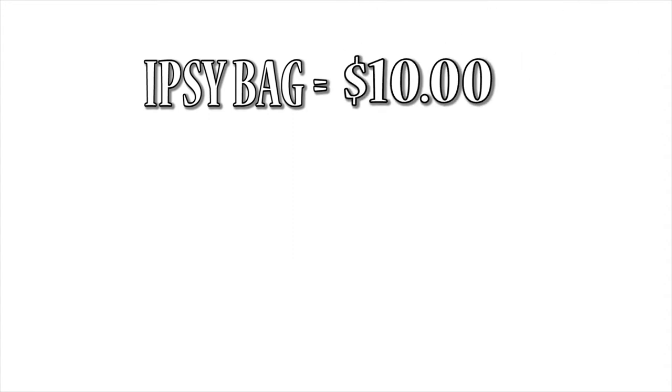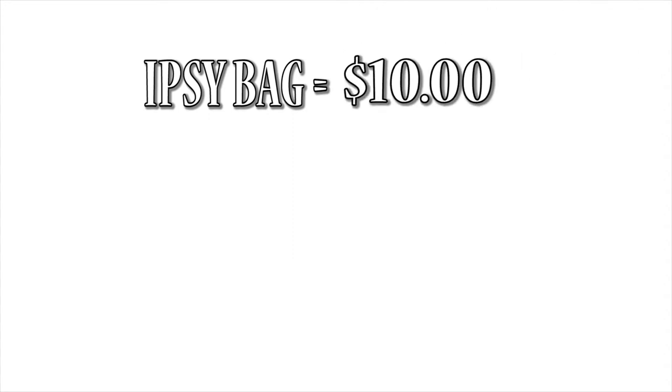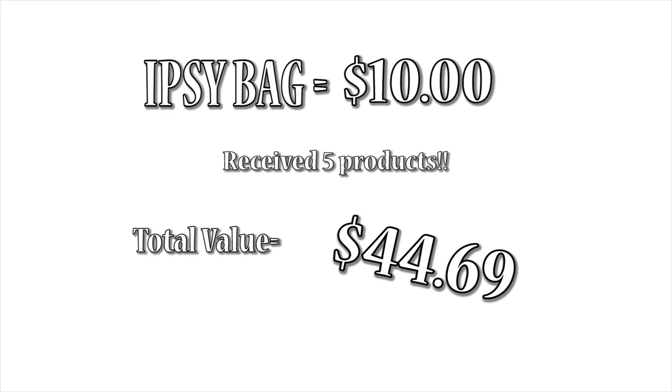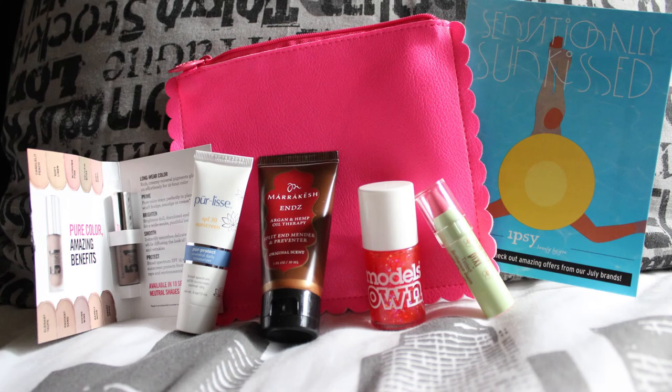And this is all I got in my July Ipsy bag. I paid $10 for the Ipsy bag and I received five products that have a total value of $44.69. Let me know in the comments what you got in your Ipsy bag, and if you made a video just leave me the link in the comments below because I would love to watch your video. I hope you guys liked this video — don't forget to subscribe to my channel, like this video, comment down below, and share it with all of your friends. See you guys next time!